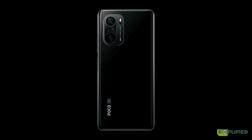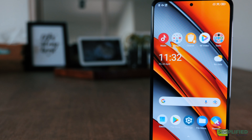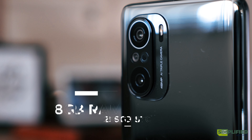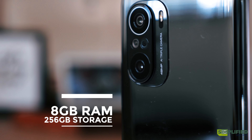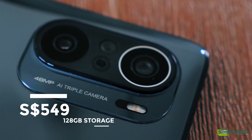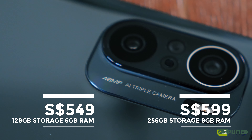The Poco F3 will come in three colors — Arctic White, Night Black, and Deep Ocean Blue — and will also be available in two variants: 6GB RAM plus 128GB storage, or 8GB RAM plus 256GB storage. The recommended retail price is SGD $549 and SGD $599, respectively.